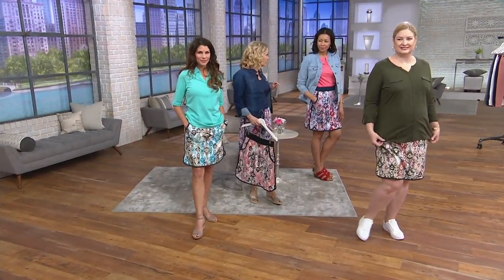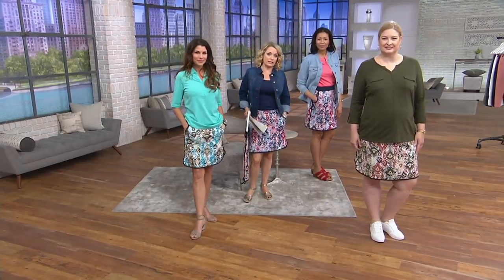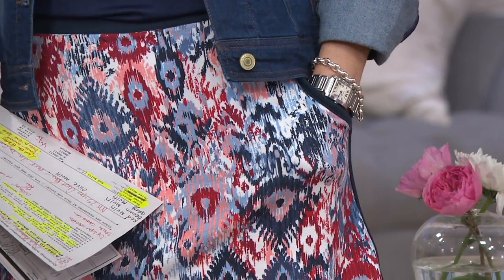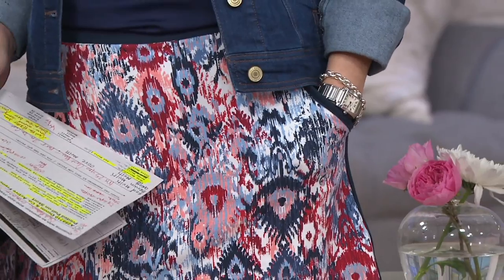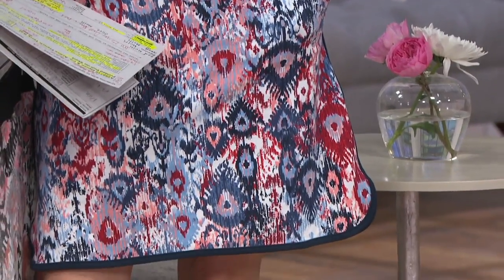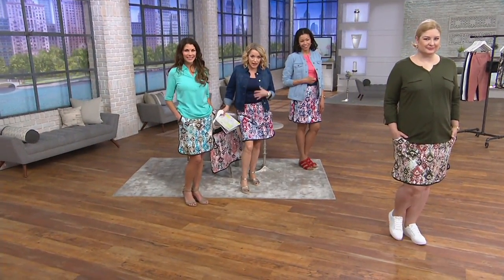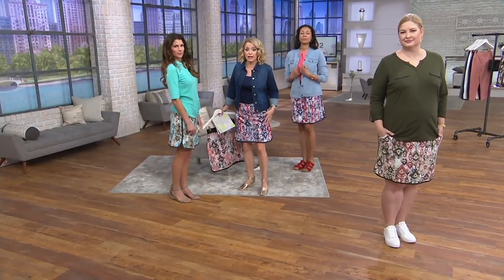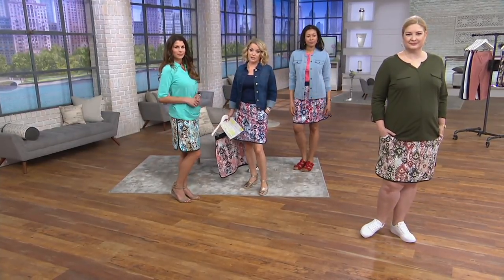Lena McIlwain had an idea earlier — she said she likes pockets because when you're in the checkout line at the grocery store, you can put your hands in your pockets and you're less tempted to grab all the candy and the snacks and the potato chips. I'm totally stealing that because I am such a sucker for the checkout line. I always think I need something. You get a little bit of coverage — I am not a person who wears shorts anymore, I'm just not comfortable in them. So this is why I like a skort.